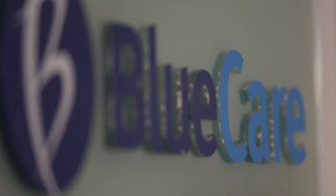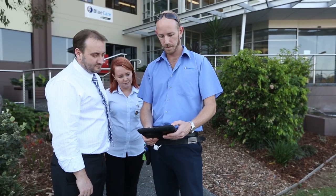Blue Care, we're part of the Uniting Care Queensland group — the largest aged care provider in Queensland.